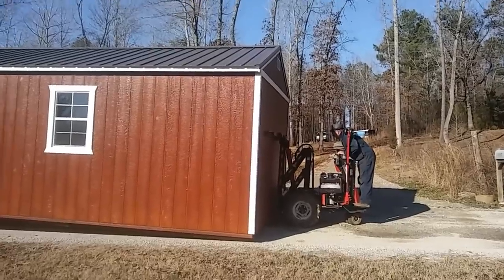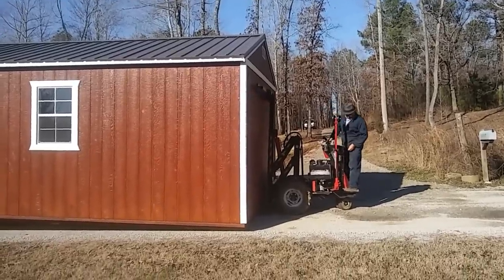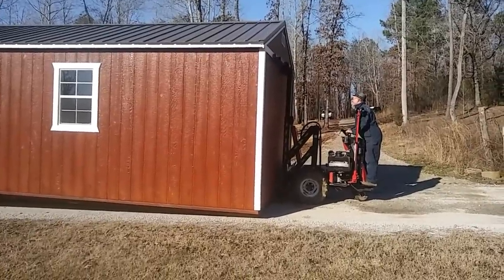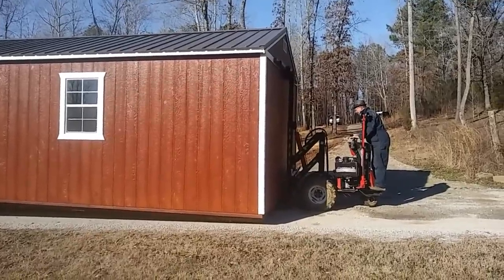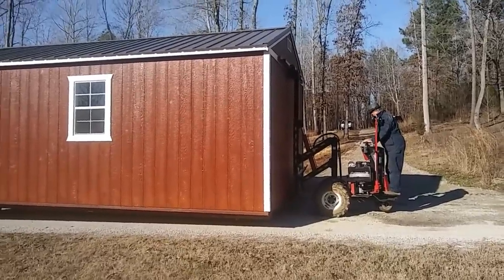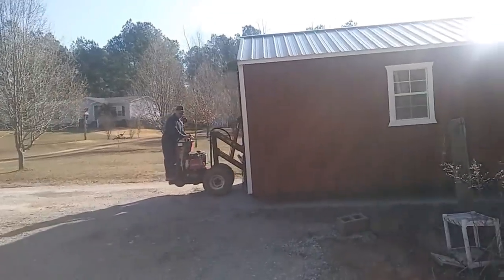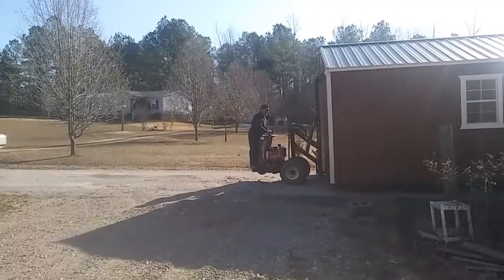You wouldn't think that little piece of machinery would be able to do this, but check it out — it's going to totally do this. He's a perfectionist. There you go, lifting it up. He's going to turn it and try and bring it over on this side.